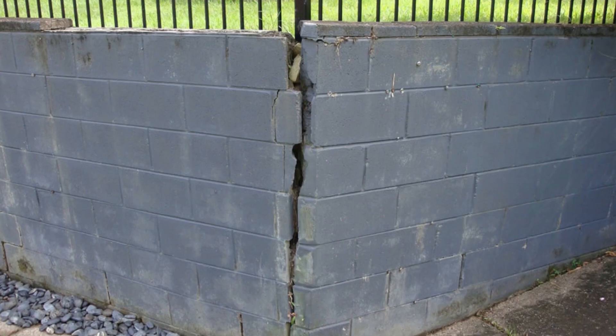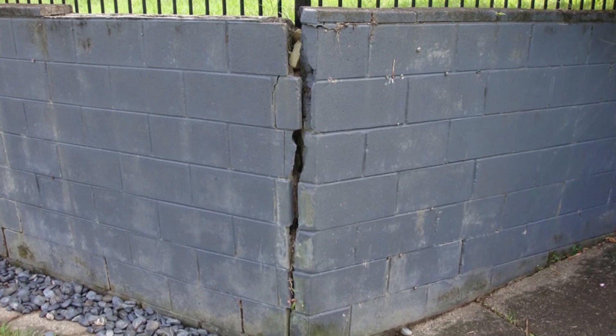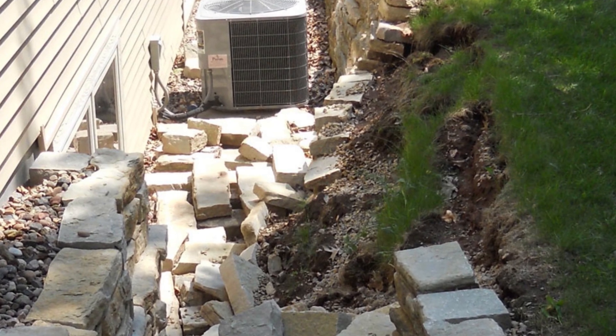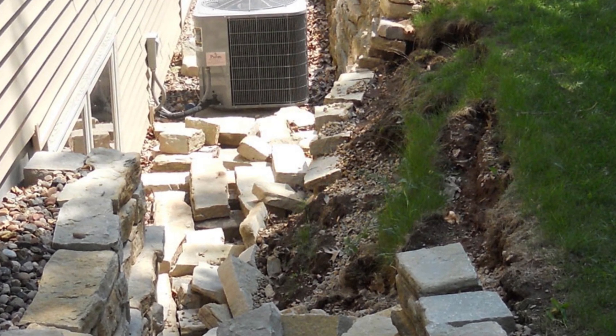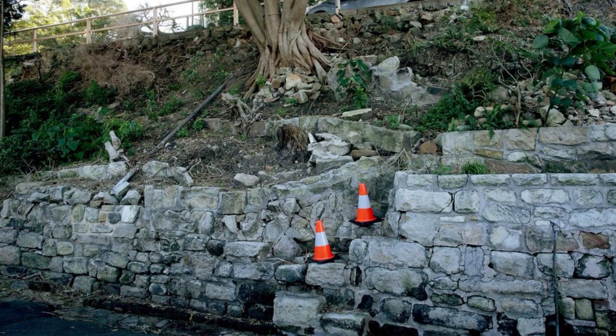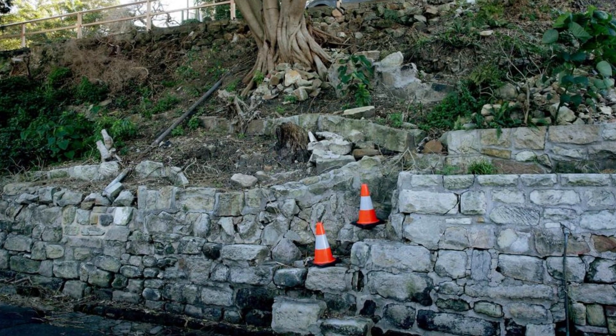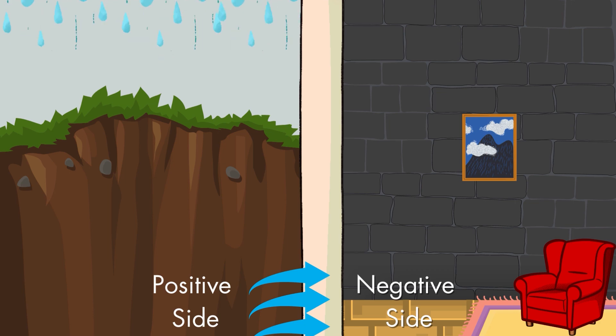For any builders out there watching, this might be bringing back some nightmares. To excavate earth and soil to repair a failed membrane or a wall that hasn't been waterproofed correctly is a massive job and a massive cost. The surface is always absorbing water, and once that's in there you can't actually see the extent of the problem or where it spreads, and it's not healthy for the structure.